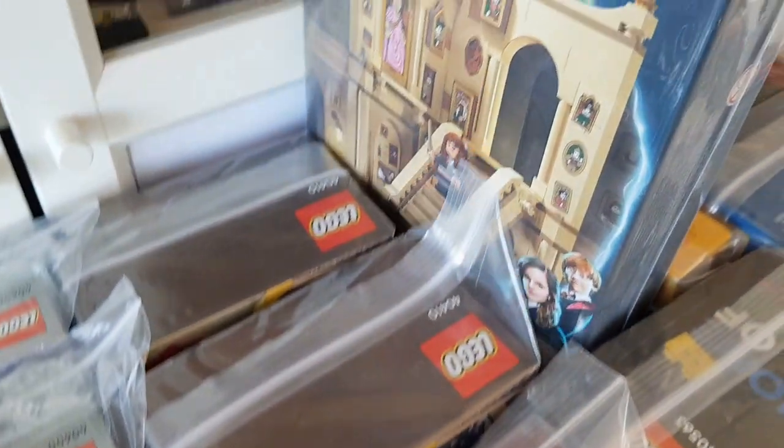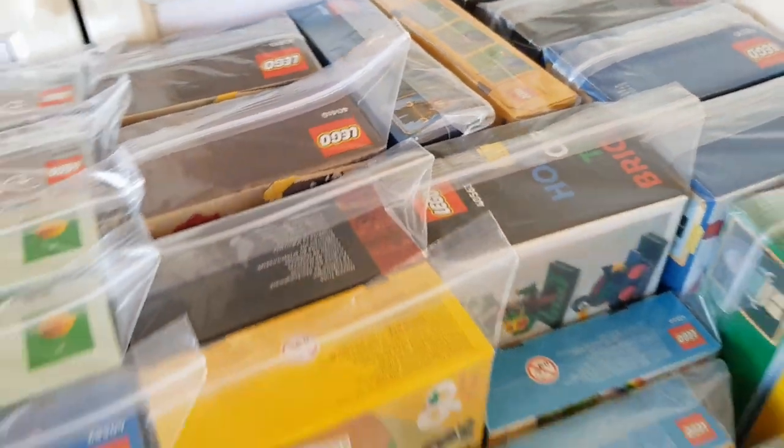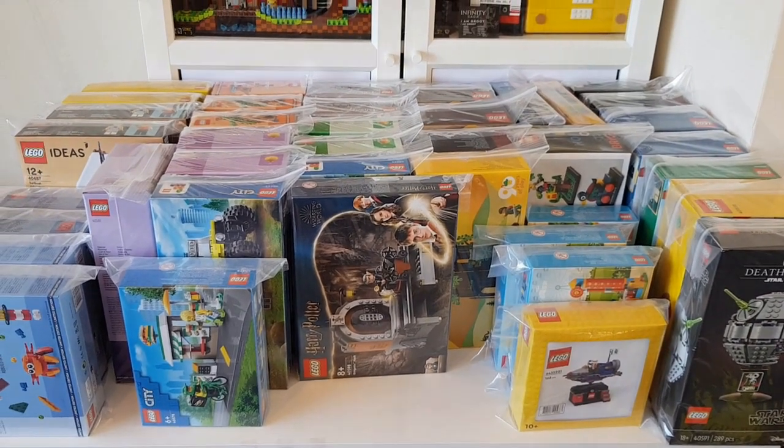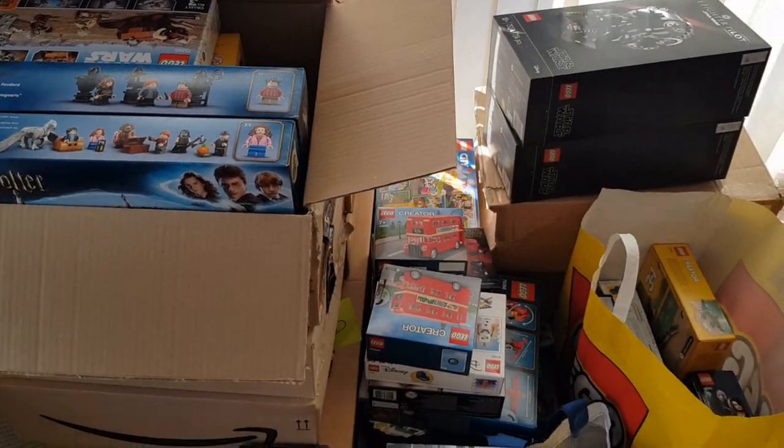I've also got the grand staircase - they go for quite a bit of money these days. Just wanted to show you through some of the promos. In the other part of my lounge there's a load of sets that still need to be bagged up, and some of the larger sets as well.